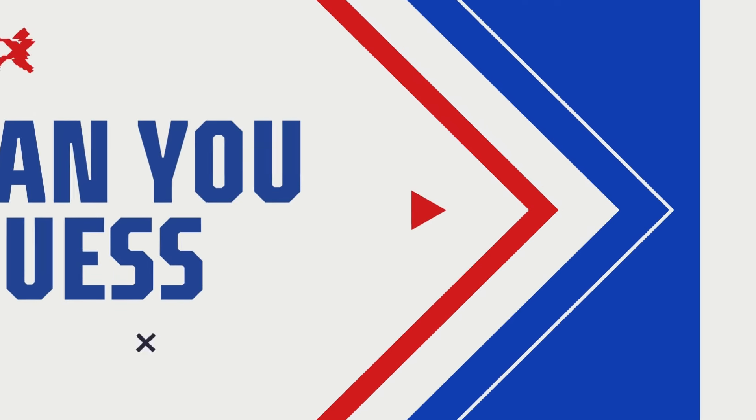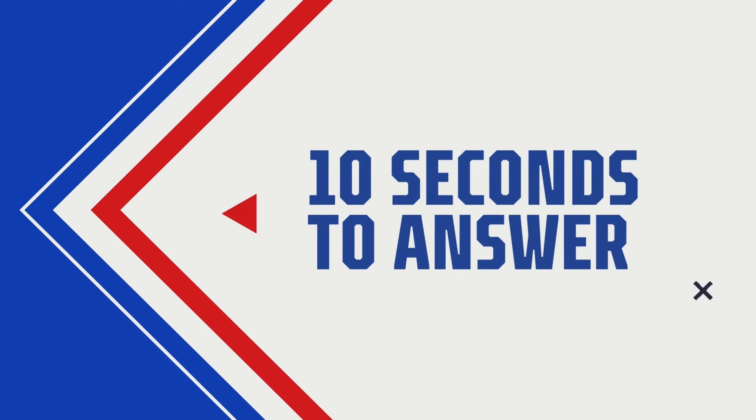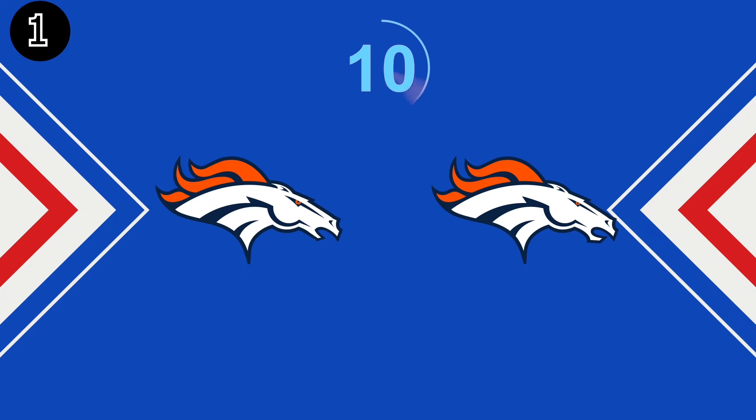NFL fans, can you guess which logo is correct? You're going to have 10 seconds to find out which is the correct logo. Is it the left or the right? Look closely.